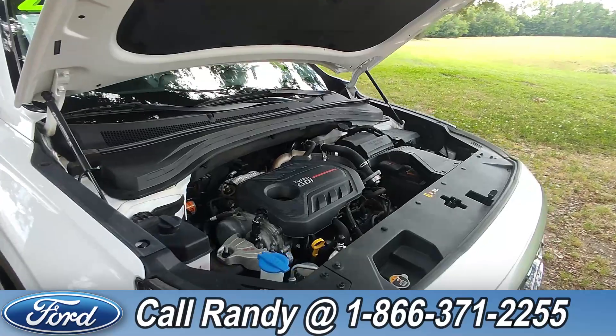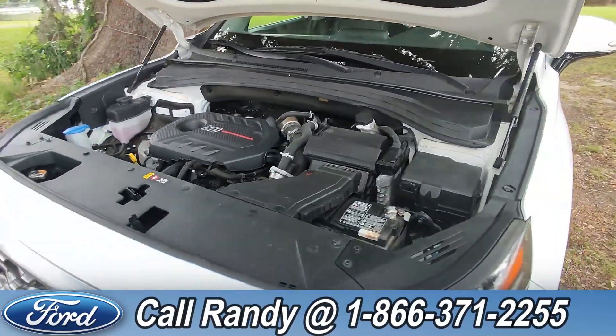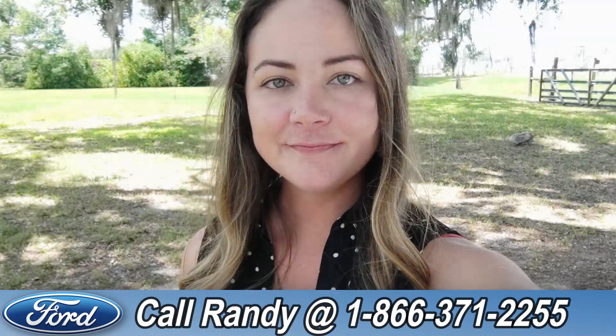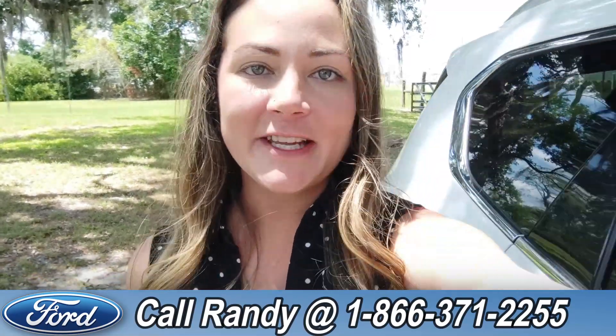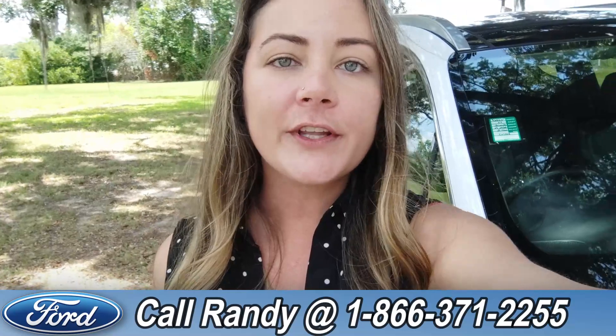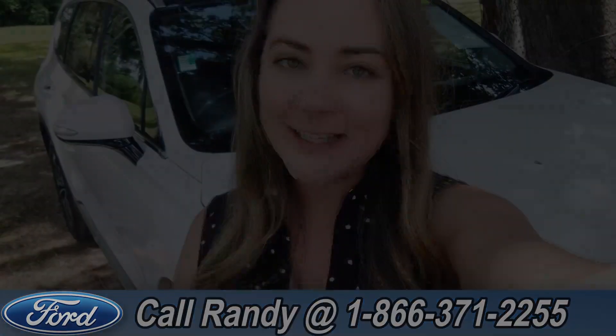Now, taking a look under the hood here, we have a 2-liter engine. For more information on this particular vehicle, please feel free to give us a call at the number below, or you can always look us up at SantaFeFord.com. I'm Kat, and thanks for watching guys!